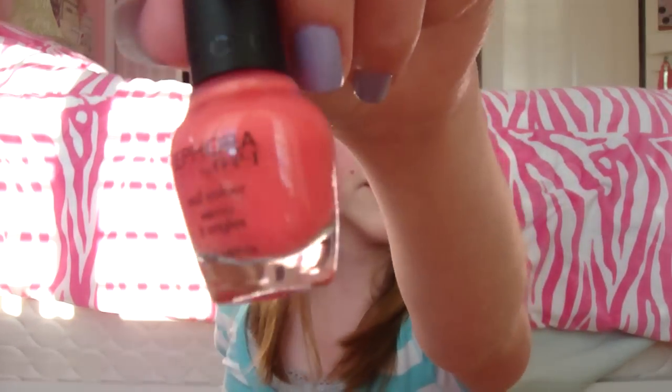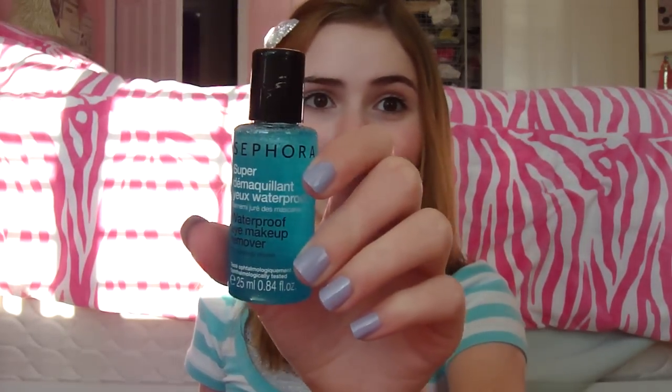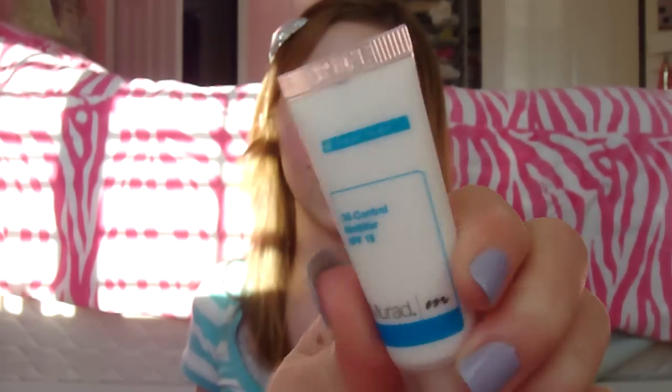The other samples include a little mini Sephora by OPI nail color in the shade Unwired — a really pretty pinky peach color. Next is the Sephora waterproof eye remover — it's separated but you shake it up. Then there's the Murad Oil Control SPF 15 — it's just a little sample but I can still get good use out of it.